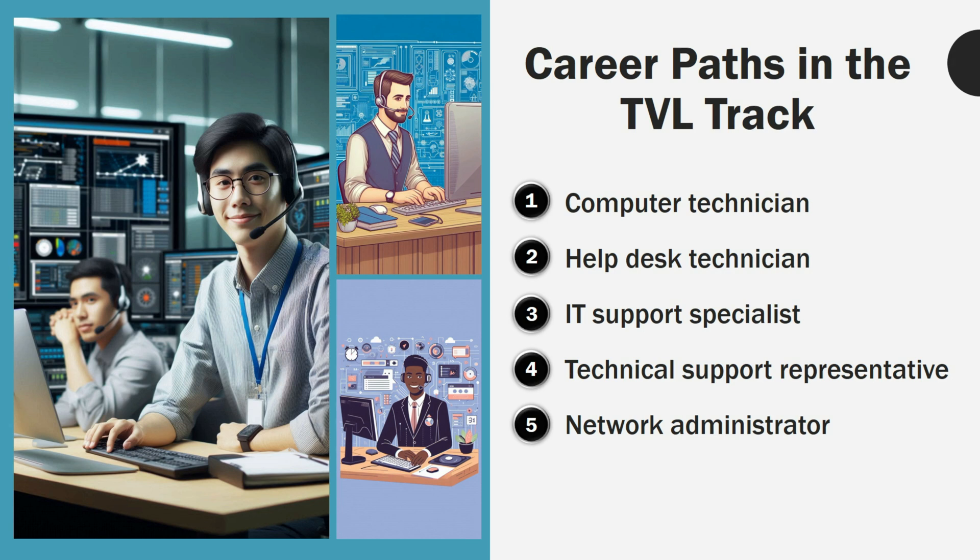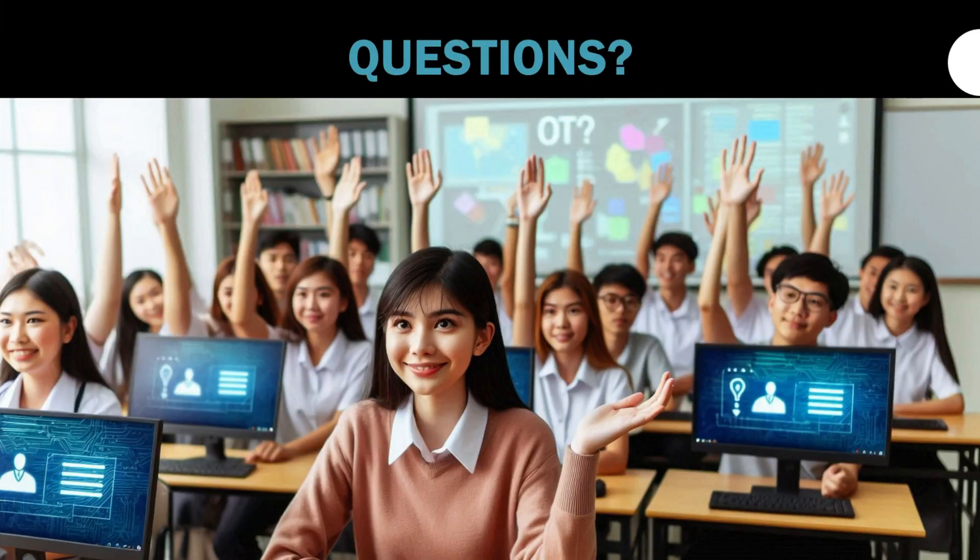Thank you for listening. If you have clarifications or queries, just raise your hand and the teacher or facilitator will answer your question.